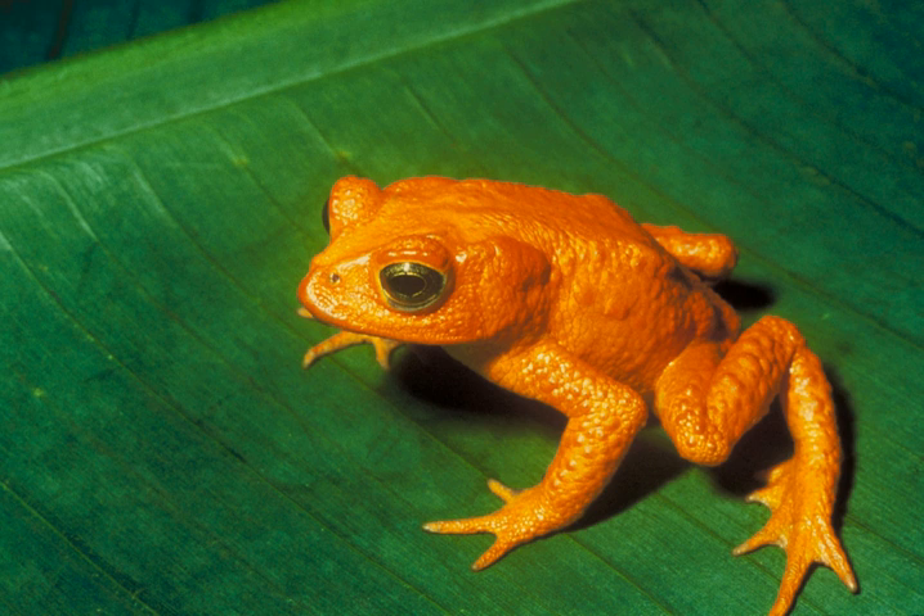The tag of 'possibly extinct' is used by BirdLife International, the Red List Authority for Birds for the IUCN Red List. BirdLife International has recommended 'P.E.' become an official tag for critically endangered species, and this has now been adopted, along with a 'possibly extinct in the wild' tag for species with populations surviving in captivity but likely to be extinct in the wild.